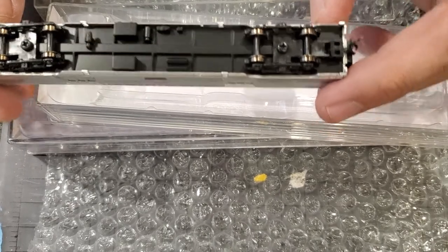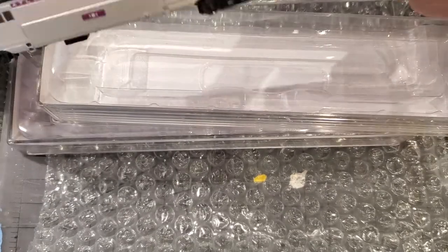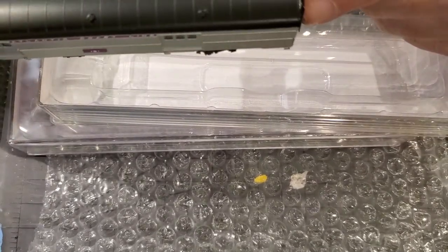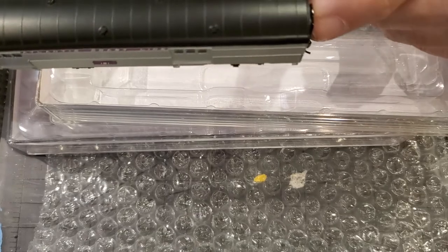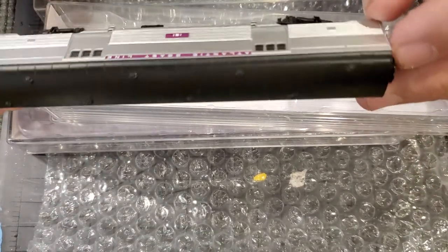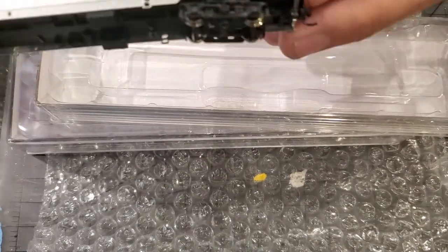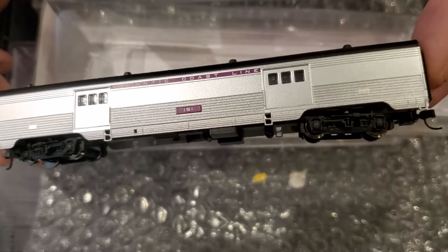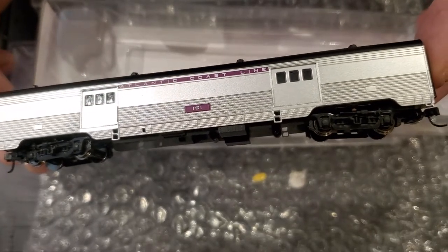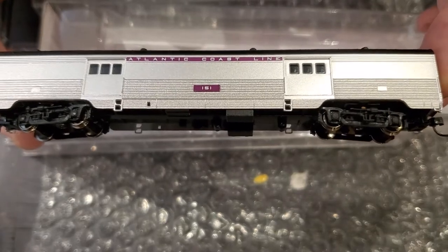It might be one that he had specially made for him. If you guys know if this looks like a Kato, you can tell me, but there are definitely no markings on it for being Kato. The colors are correct — nice and pretty. That's our baggage car.